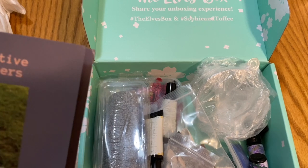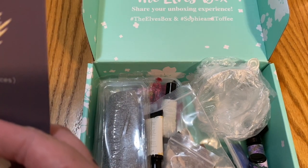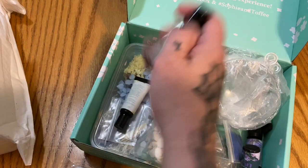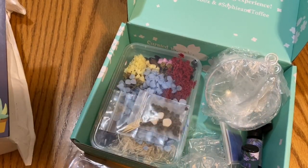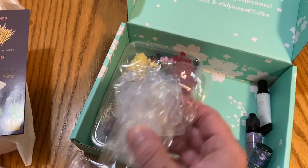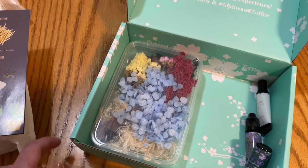I'm signed up for the premium box — this is the Elves Box. You can get just their basic monthly box or you can get the premium box. This month the premium box comes with pebble stones, blue sand, and a hanging terrarium. I am just beside myself right now — this is going to be the coolest subscription to get.